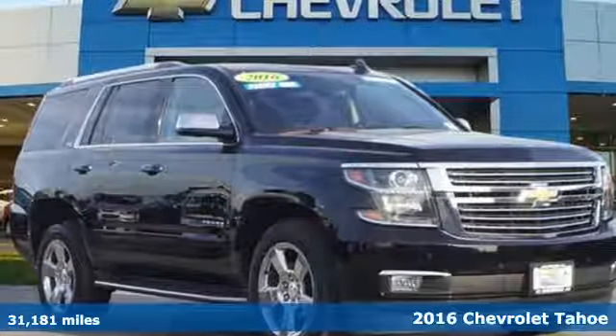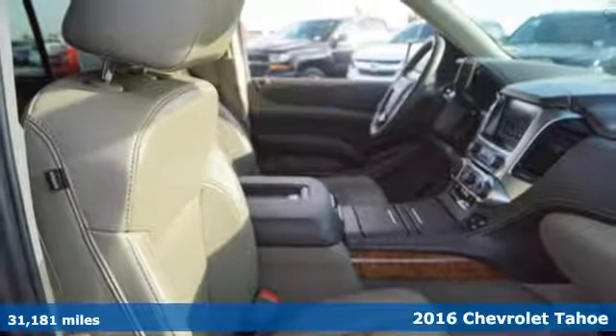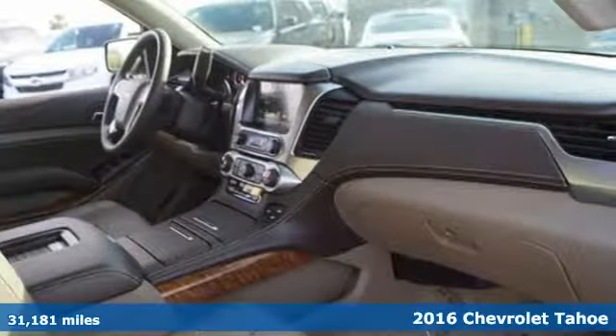It's a 2016 Chevrolet Tahoe. This Tahoe has the striking good looks and abundant cargo space that make the daily journey enjoyable.